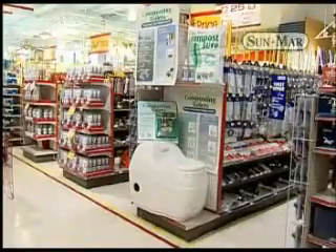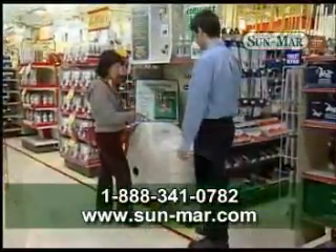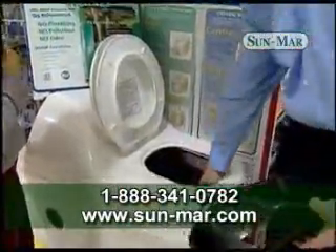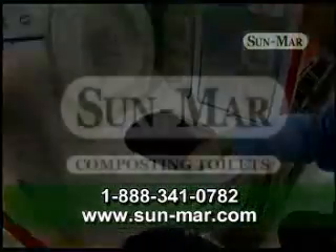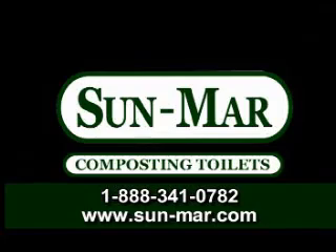To determine which model is right for you, please refer to our color catalog, talk to your local Sunmar dealer, or call us directly. Sunmar — the industry leader for environmentally friendly composting toilet solutions.